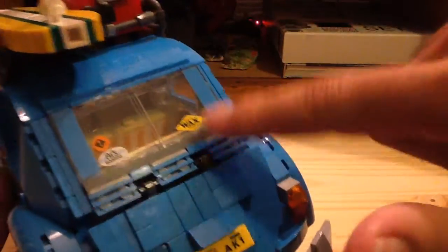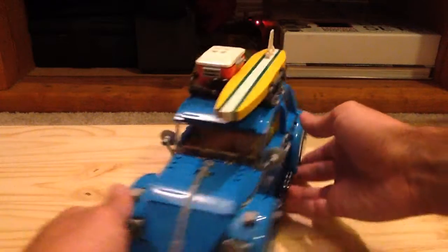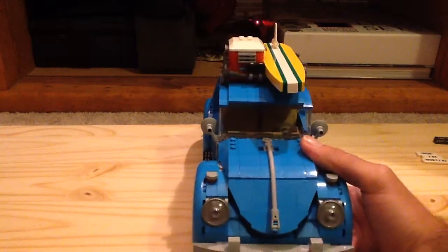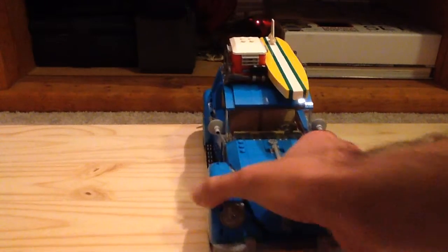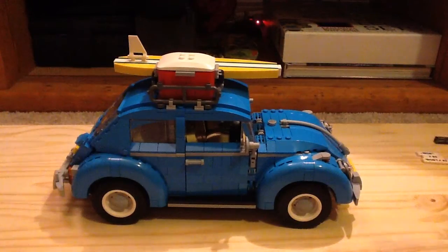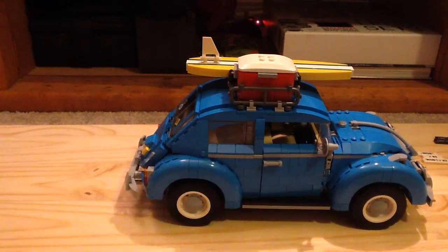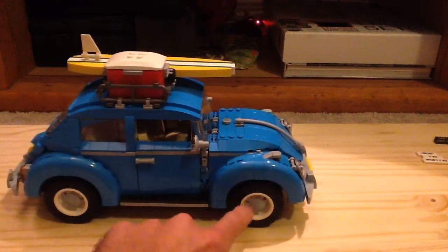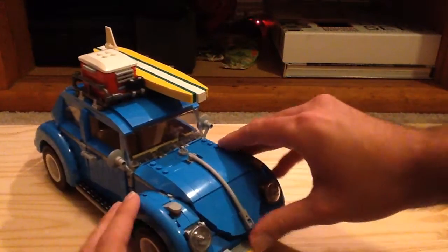There's another look at the trunk, and you can see some surf stickers — overall it just looks great from this angle. You can also see the mirrors; they use one of these newer pieces that also appeared in some of the City sets this summer. You can see the bumpers on both sides, and a lot of the pieces are exclusive to this set in this color. I also love the hubcap build.